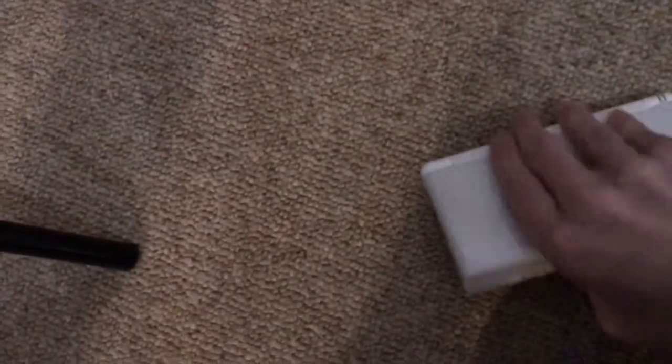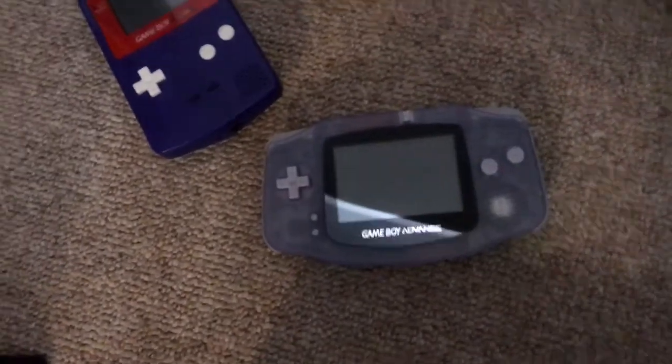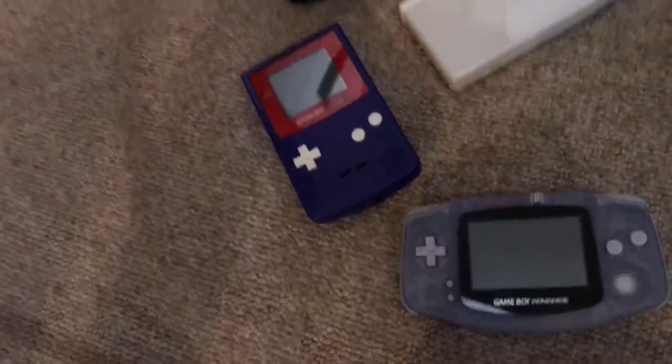All the handhelds I own are actually made by Nintendo. So here's the New 2DS XL — just flip up to reveal a DS Lite. We also have a Game Boy Color, a Game Boy Advance, and a 3DS.